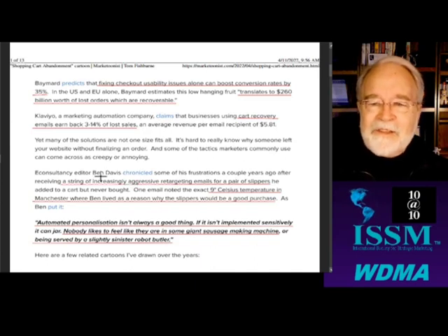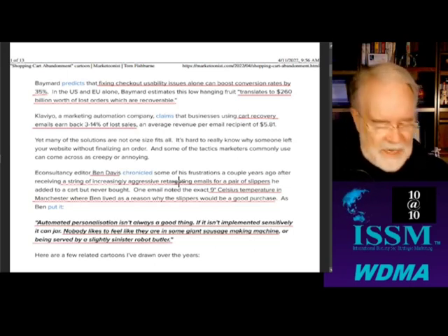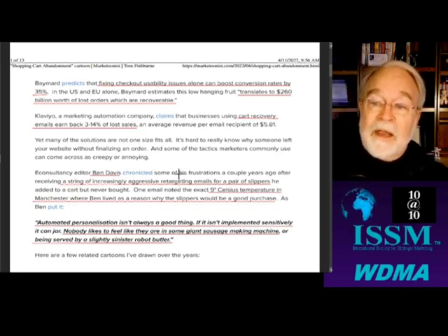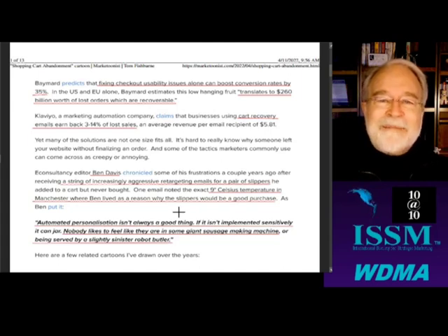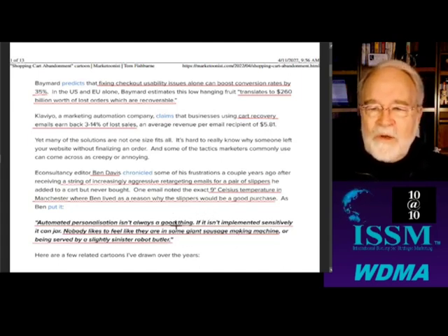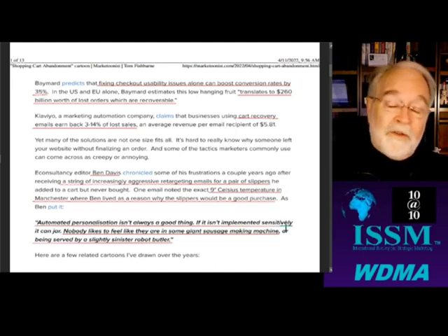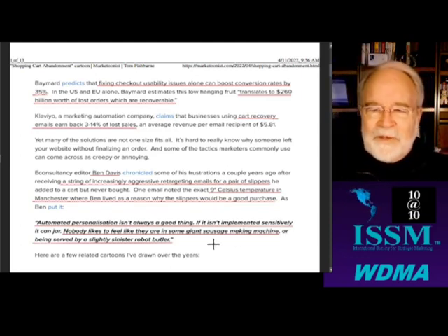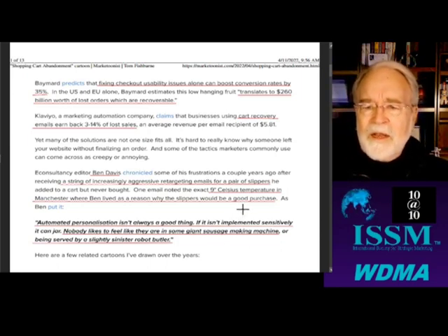Ben Davis, e-consultancy editor, was looking at some slippers, and then a couple days later, he got a message that it was only 40 degrees outside — this was Celsius — in Manchester, England, and that was a great reason why he should get some slippers. Automated personalization isn't always a good thing. If it isn't implemented sensitively, it could jar. Nobody likes to feel they're like some giant sausage-making machine being served by a slightly sinister robot butler.